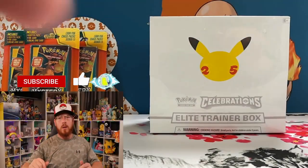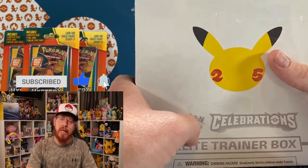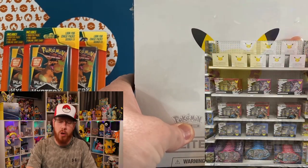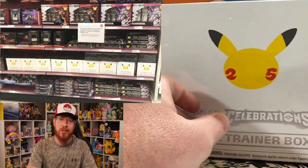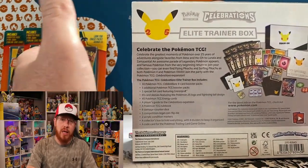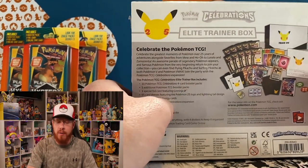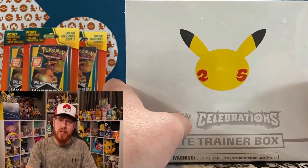Pokemon has been amazing lately with the printing of the current Celebrations set. Hopefully going forward this will diminish scalpers from getting their hands on product, and all you lovely Pokemon fans out there can finally get these at MSRP.